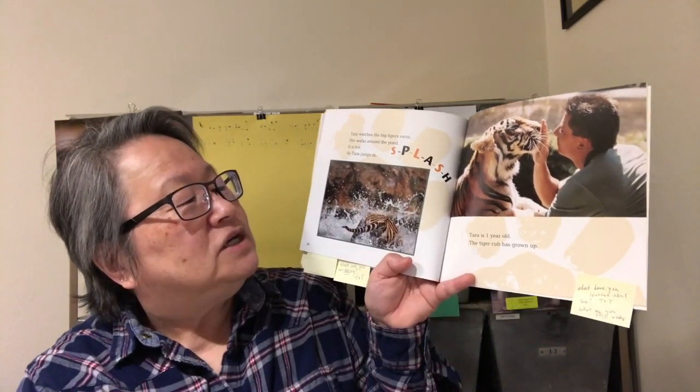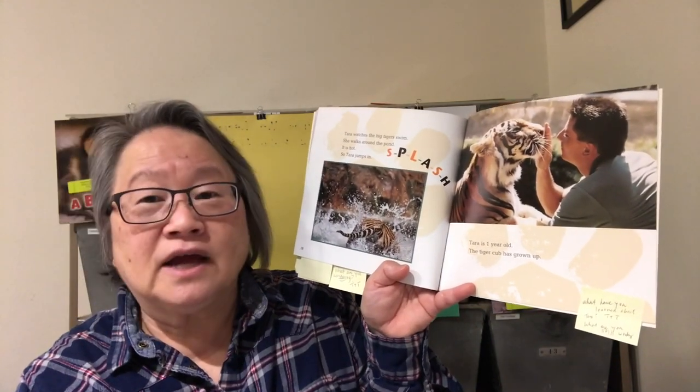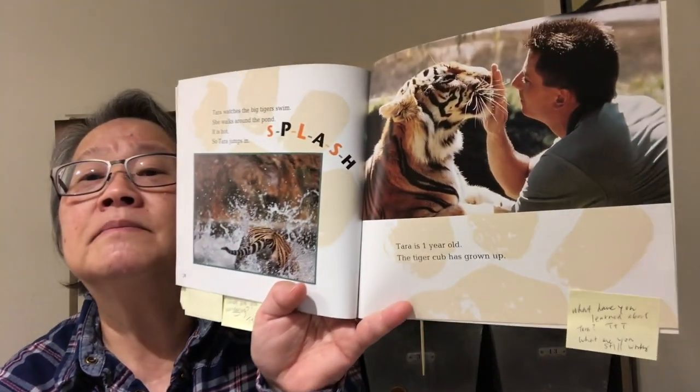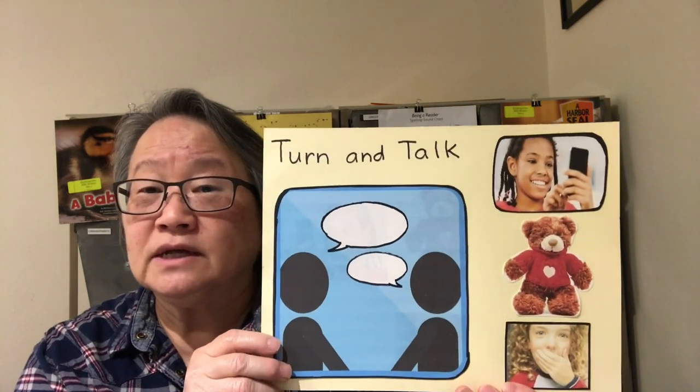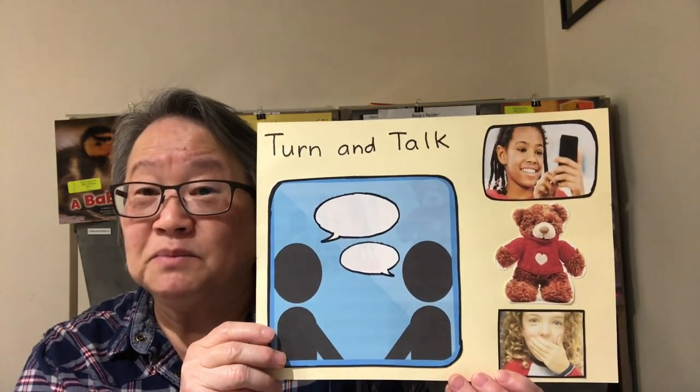Tara is one year old. A tiger cub has grown up. Let's think right now — what have you learned in the book Tiger Cub Grows Up? Turn and talk to a partner about the things we've learned in this part of the book.